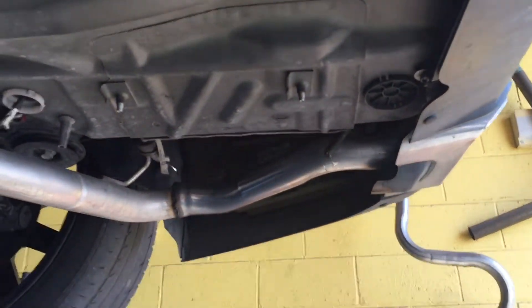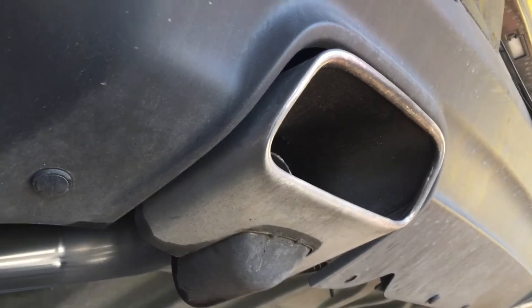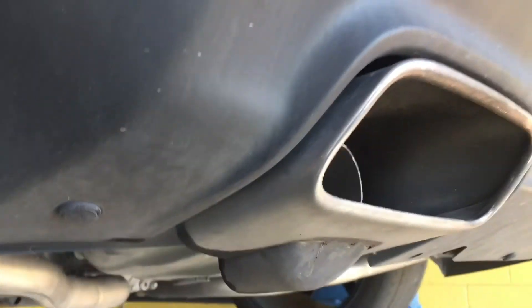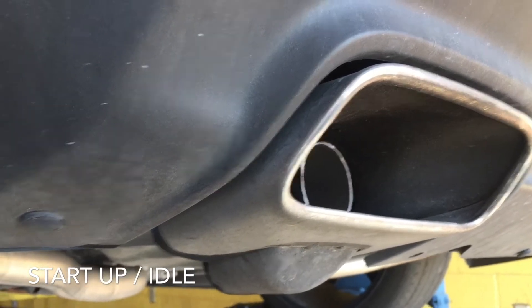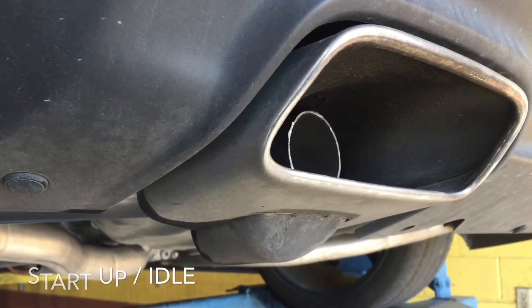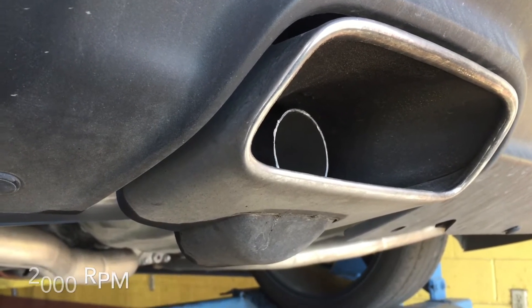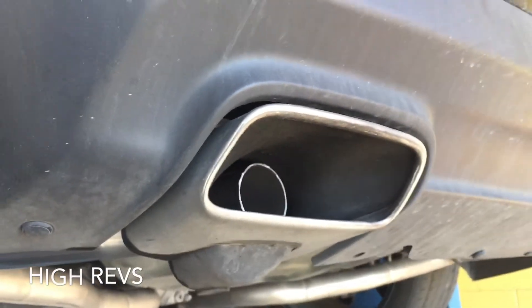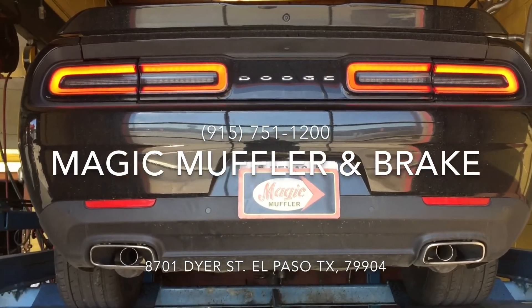Just like with the Charger, on all Challengers we remove the rear mufflers. On this one, because the tips were already part of the bumper, we went ahead and left them intact. So which one sounds better — Flowmaster versus Magnaflow? Let's turn it on and see what you think.